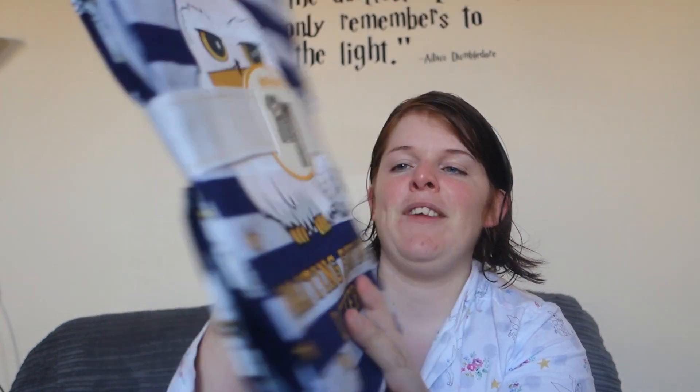The first thing I'm going to show you is these Harry Potter pajamas. As you can see, it's got Hedwig on the top and it's like a t-shirt with trouser bottoms covered in owls, and it says 'waiting for my letter.' I just saw these and thought they were really cool. I like the color because blue is really nice. At first I thought they were Ravenclaw pajamas and I was looking for Hufflepuff ones, but it's not house-related at all. These are £10.